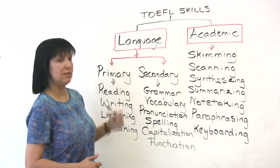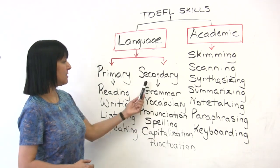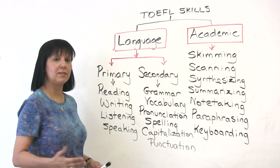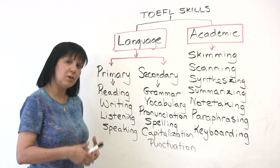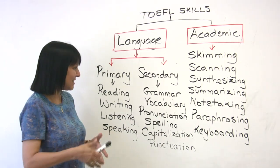We could say that the skills required for you to do well on the TOEFL-IBT exam are language skills as well as academic skills. By language skills, we can say some primary language skills and some secondary language skills. The primary ones are the ones most students expect: reading, writing, listening, and speaking. But what else is involved in order for you to do well in these parts?